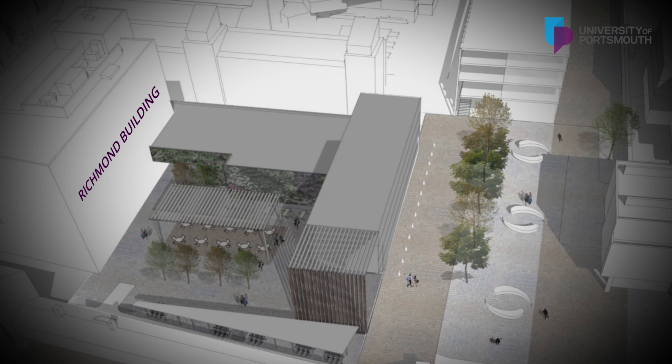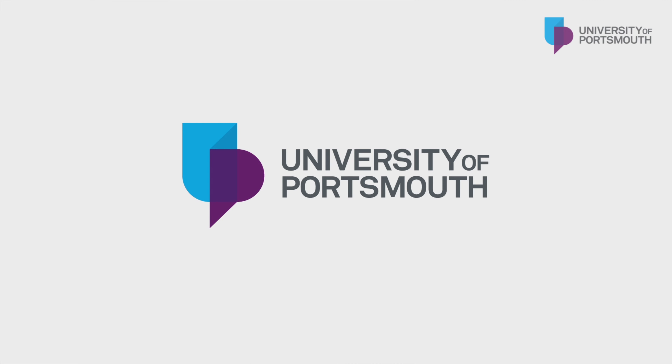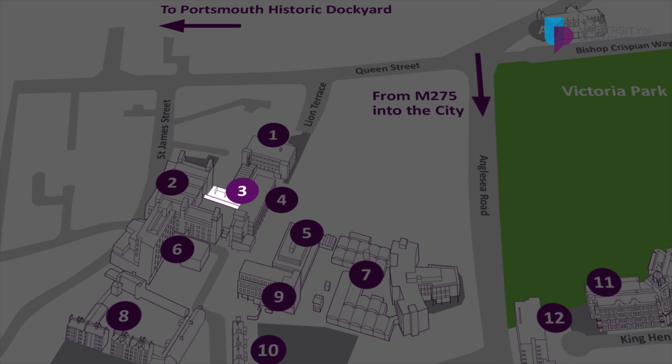Hi, I'm James Harrington and welcome to the University of Portsmouth. The great advantage of studying at the University of Portsmouth is that our University buildings are within close walking distance. Our first stop will be taking us to the northern quarter of the University campus.